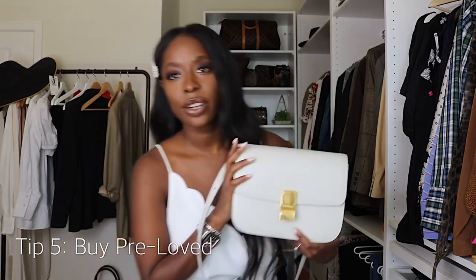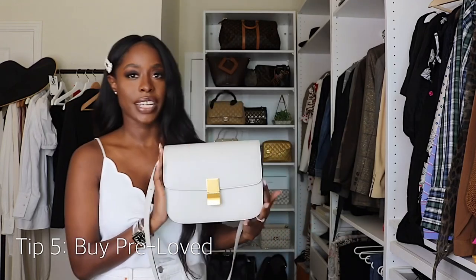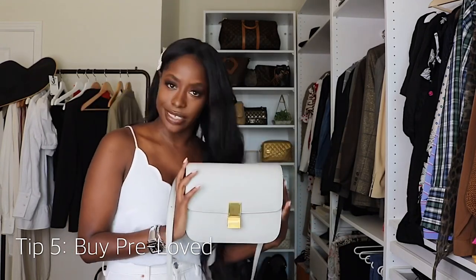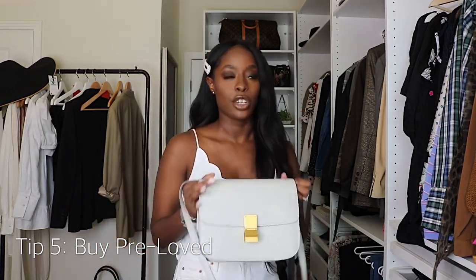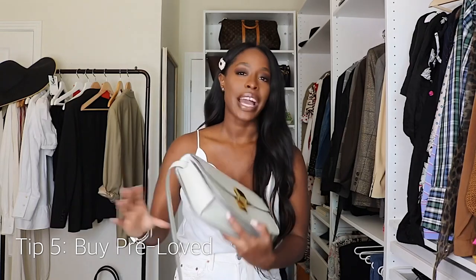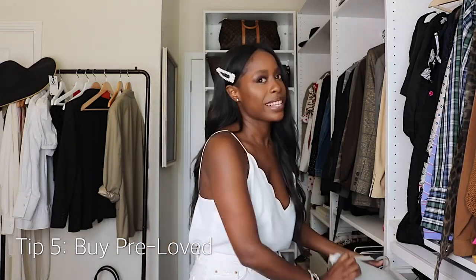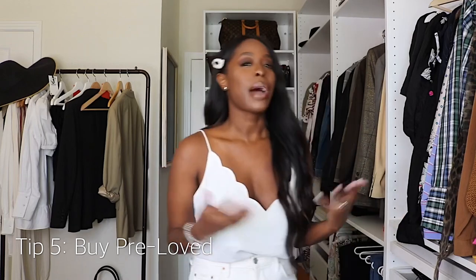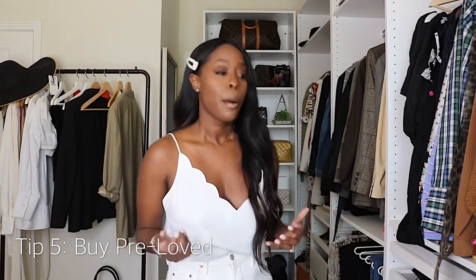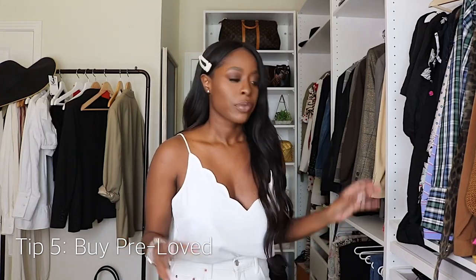Another one of my newest additions is this Celine box bag. This is normally $4,300 in stores and I got mine for $2,000 — literally 50% savings. I always tell people: if you can buy something secondhand, do it. There are certain things that won't be available because you have to wait for someone to sell, but I always look secondhand first. It's a great way to save money and treat yourself to something special.